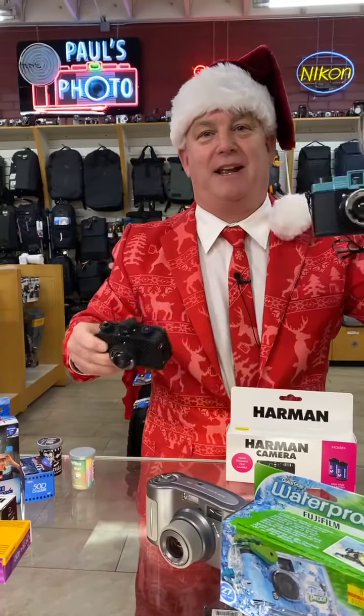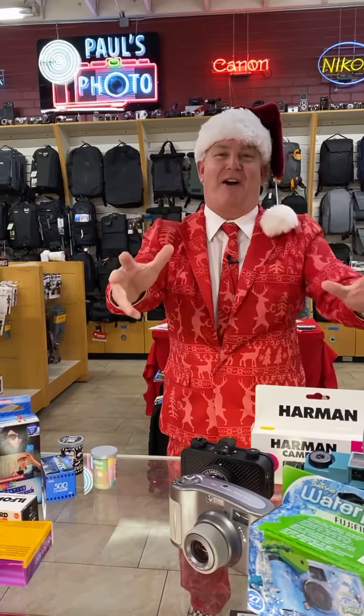We've got the fun 35mm cameras, like the Sardina and the Diana — the princess of cameras. That's right. We love our film cameras, and we want you to start shooting film, because we have a lot of fun with film.